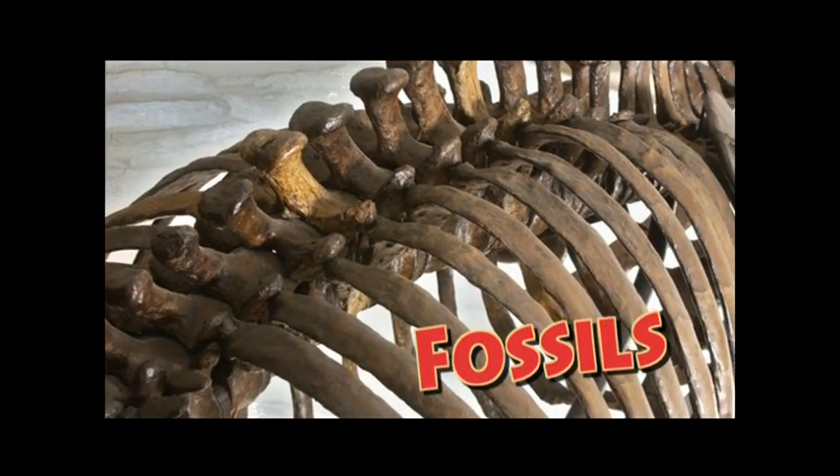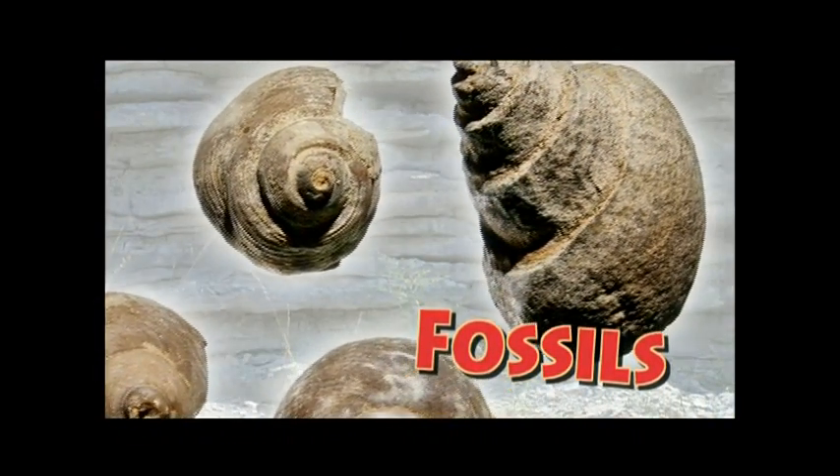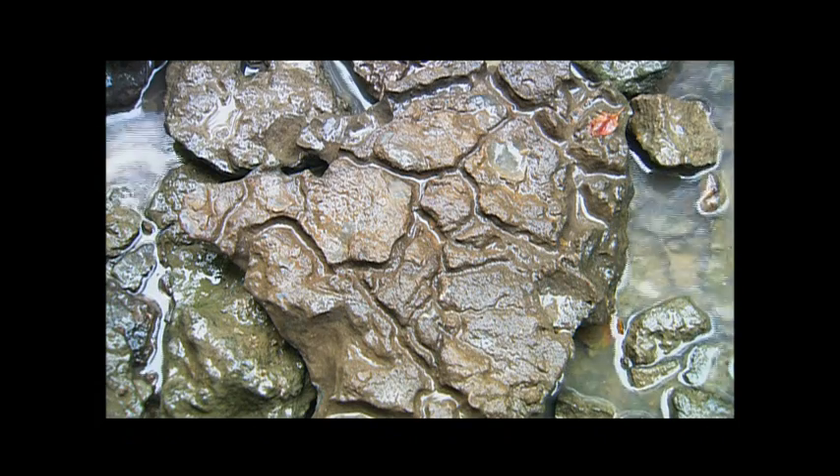Fossils are the remains of organisms or traces of organisms that lived in the geologic past and are buried within the Earth's crust. We typically tend to think of fossils as bones or shells, and oftentimes you think of dinosaurs as an example. They can also be the traces of animals — not the actual body, but the remnants of their behavior, much like dinosaur footprints.